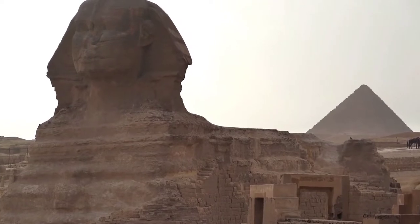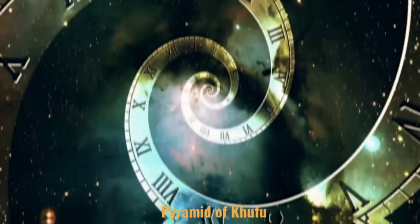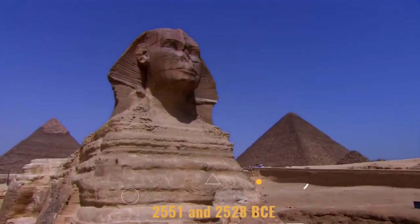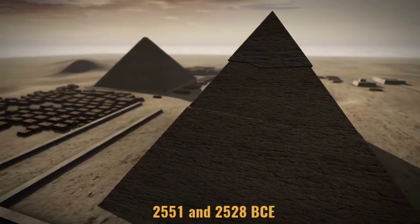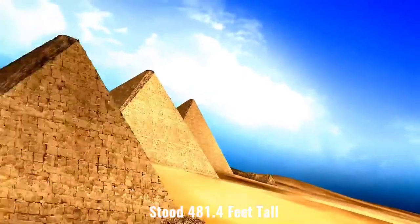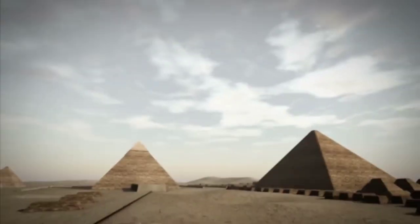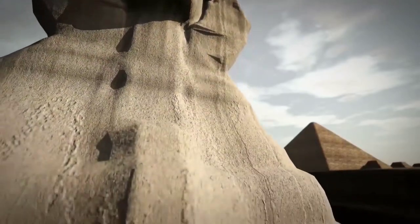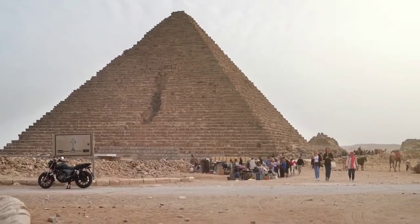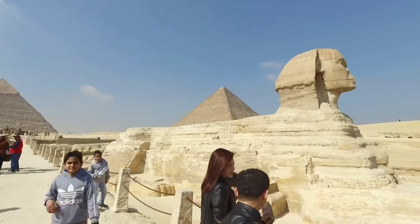The simple answer is, well, not much. The Great Pyramid, also known as the Pyramid of Khufu, is the oldest and tallest of the three pyramids that stand guard over Giza. It was built between 2551 and 2528 BC and stood 481.4 feet tall, or about 45 stories. The Great Pyramid and its neighbors, the pyramids of Khafre and Menkaura, are mostly just solid masses of stone — 2.3 million blocks of cut limestone, to be exact, which is the approximate number that makes up the Great Pyramid.